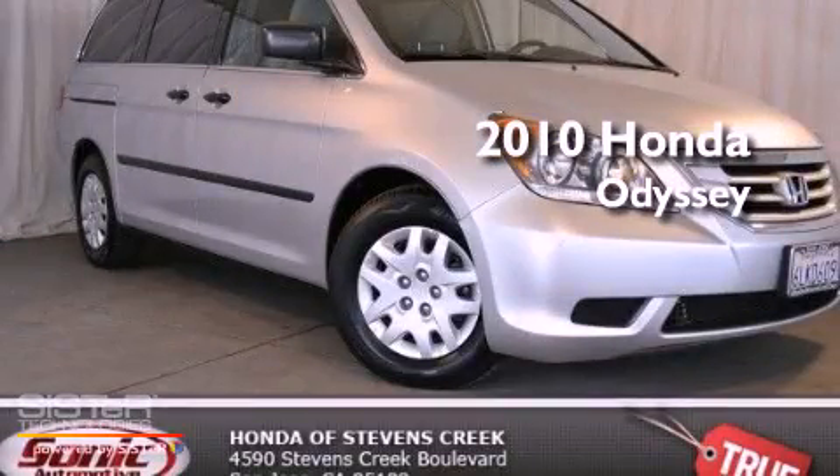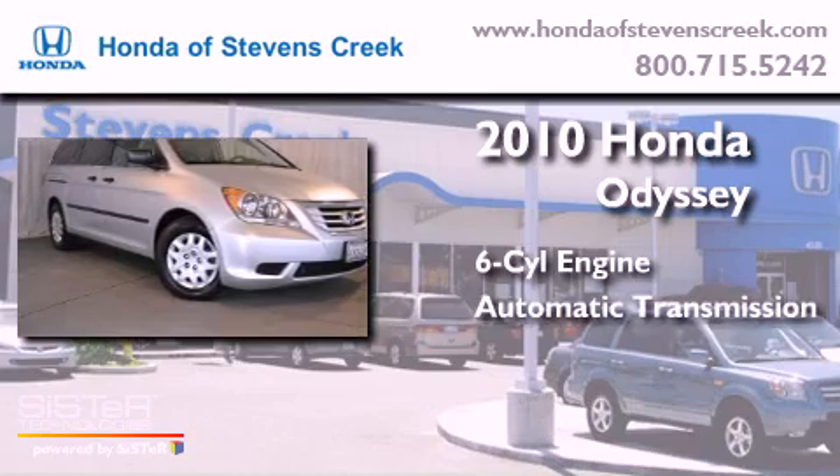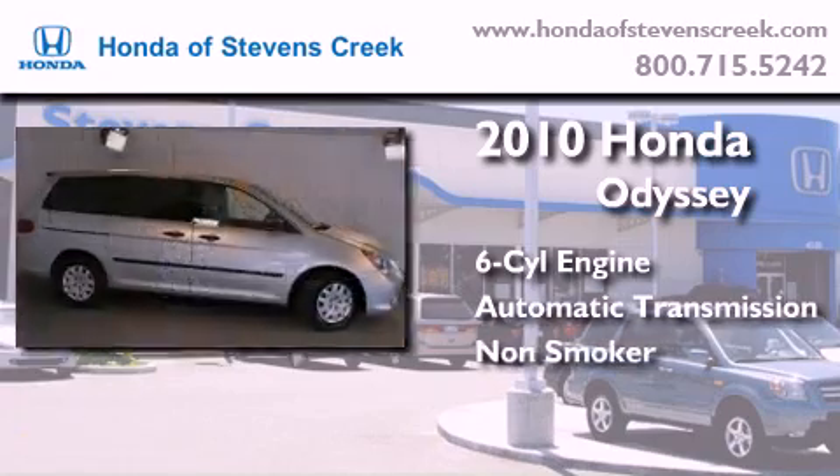This is a 2010 Honda Odyssey. It has a six-cylinder engine, an automatic transmission, and a clean non-smoker interior.